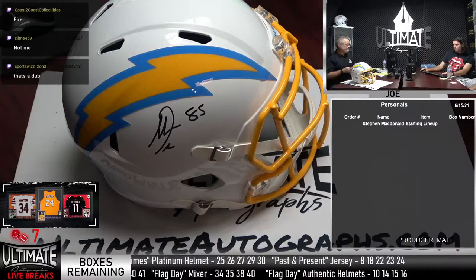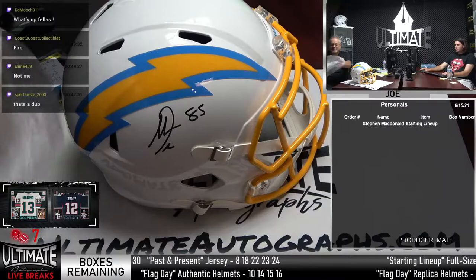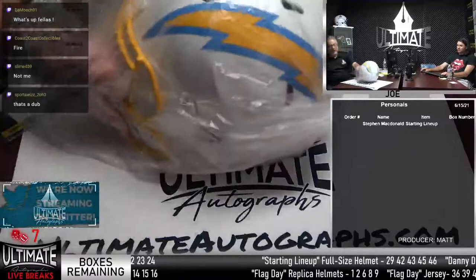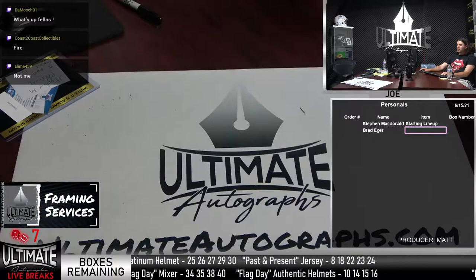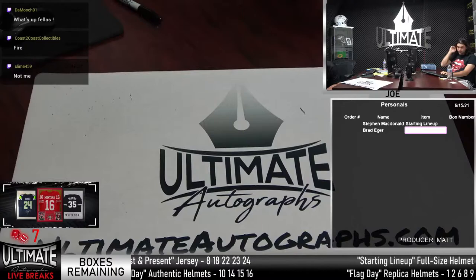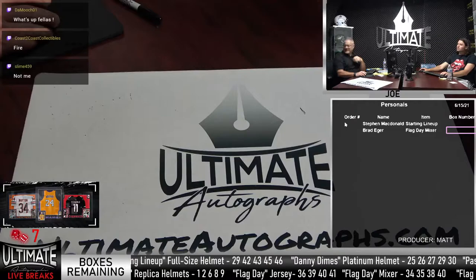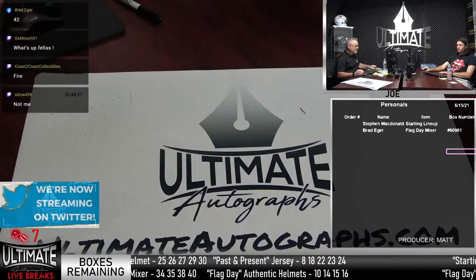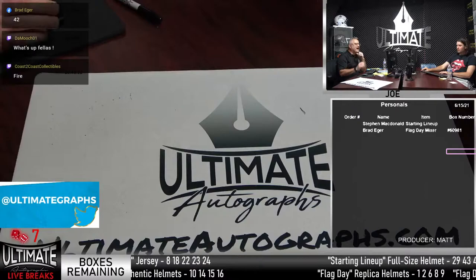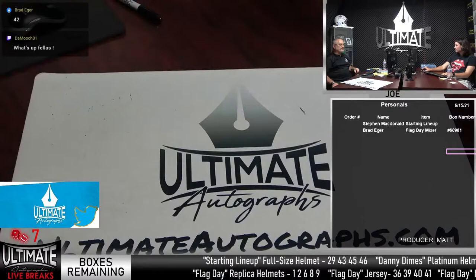Thank you, Steven — fire, right? We got another personal. Brad Ager wants box 42 on the mixer. Let me go check if I've got 42 in the back. In the meantime, let me run the Dutch promo.